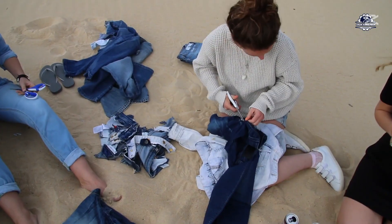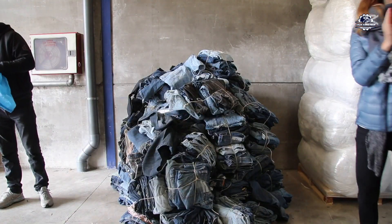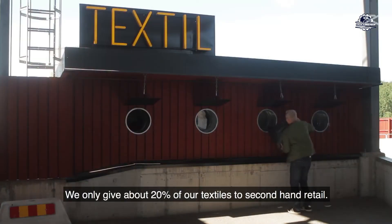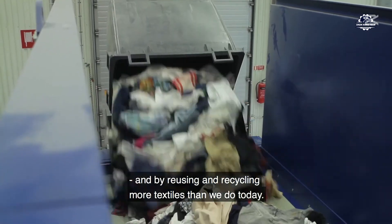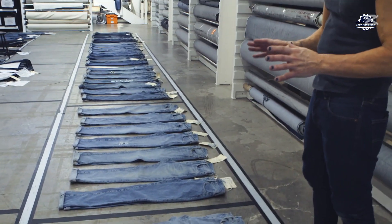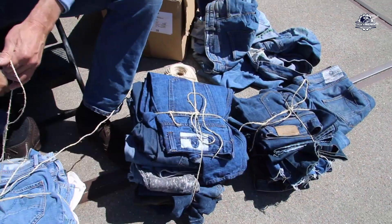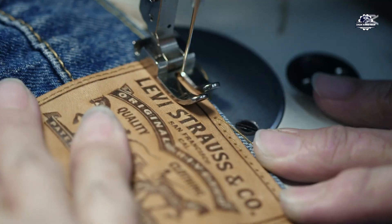Collection is the first step in the recycling process. Unlike other materials, old jeans are brought in from donation centers, consignment stores, or through the global recycling collection system. To combat waste, many organizations have set up jeans take-back programs, such as Levi's or H&M. These brands encourage customers to bring old jeans of any brand to their stores, and if they participate in the program, they receive a discount coupon for their next purchase.